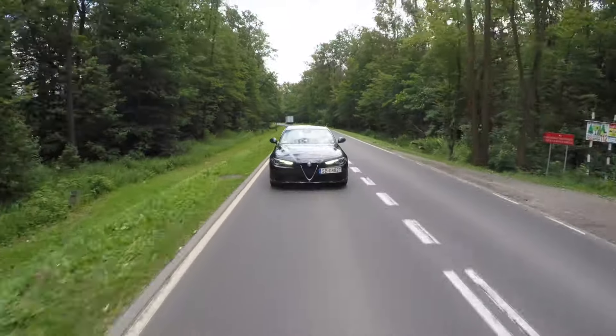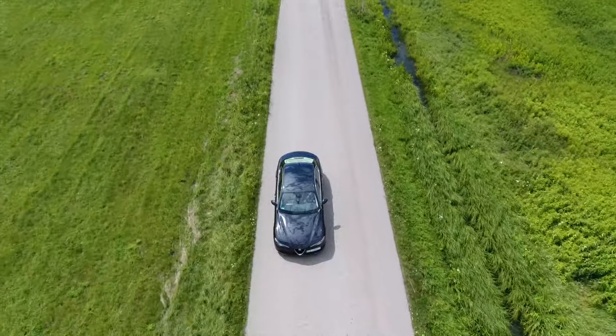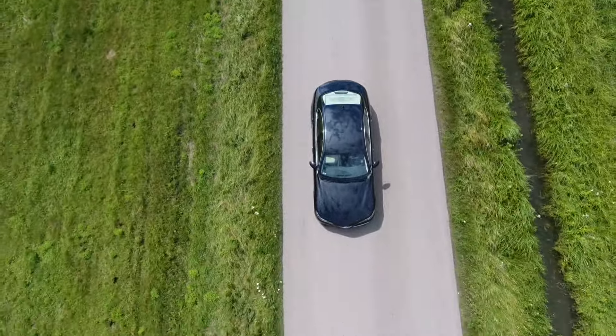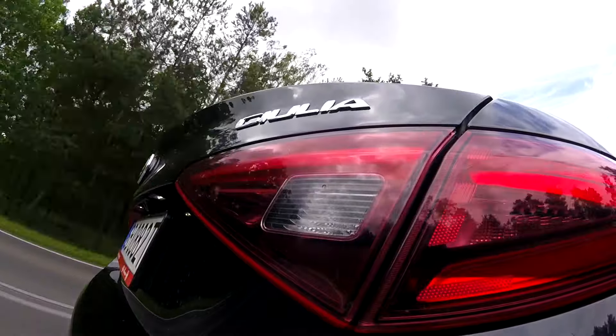There's another reason why you want to turn stop-start off: the vibration on engine shut-off and restart is unbelievable. In some cars you can't tell if the engine is on or off, but FCA still managed to produce a car with an annoyingly loud diesel that vibrates like a rail crossing keeper's home as a freight train rolls by.